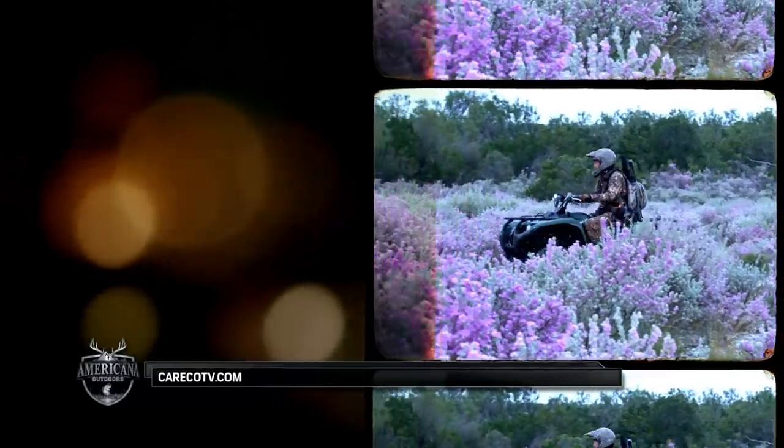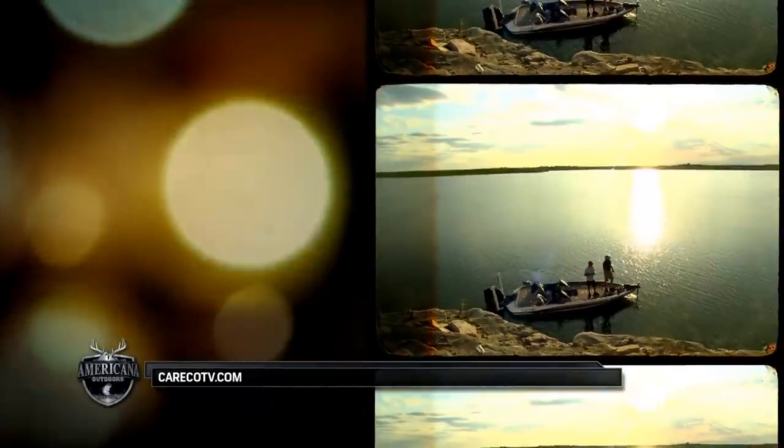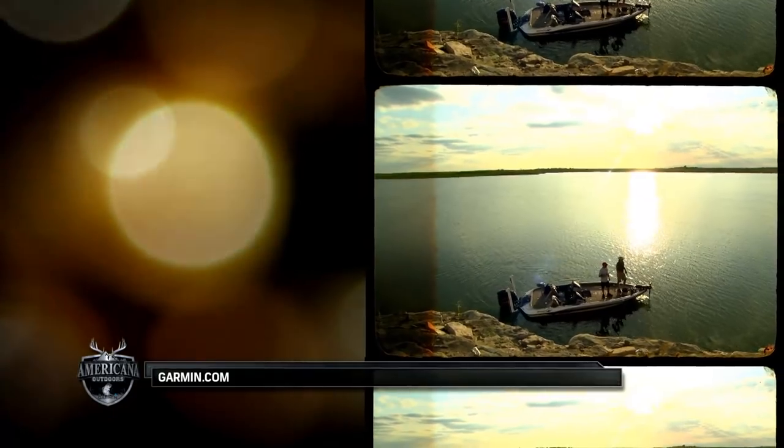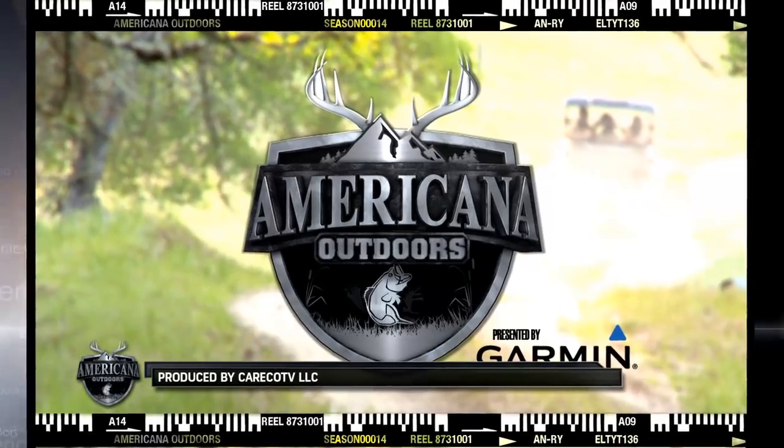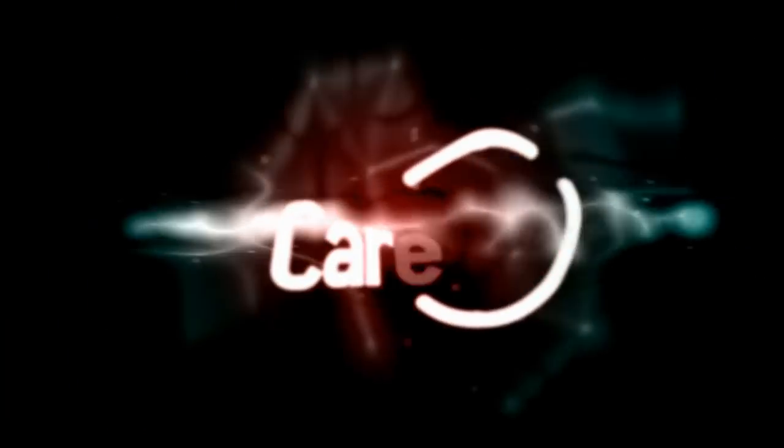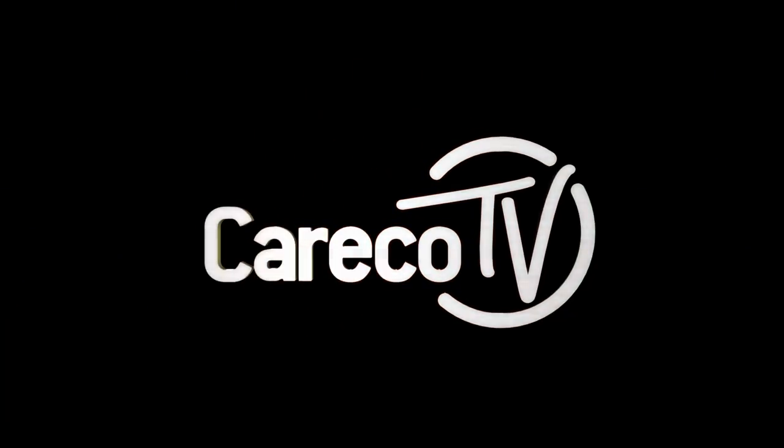Hey, thank you for watching, and we'll see you next time on Americana Outdoors. Americana Outdoors is a Careco TV production.